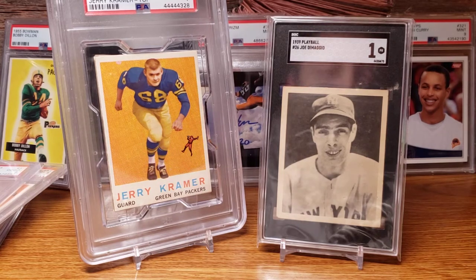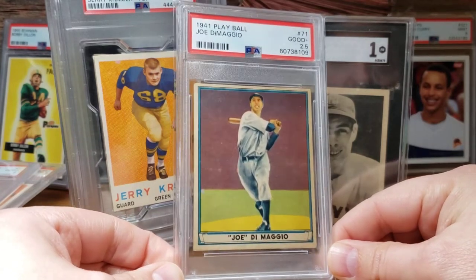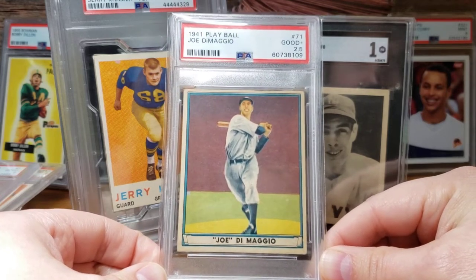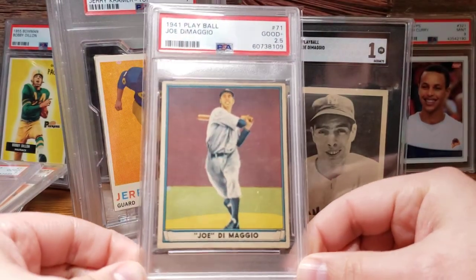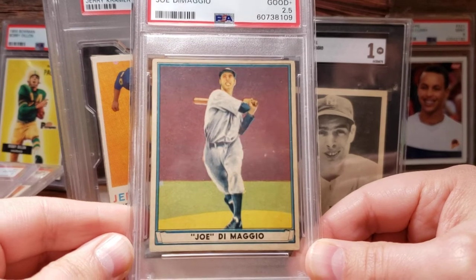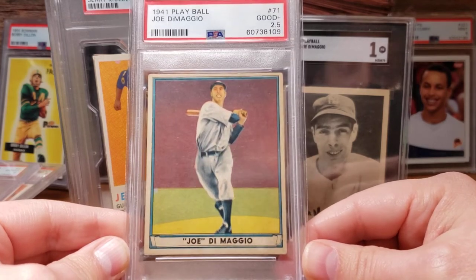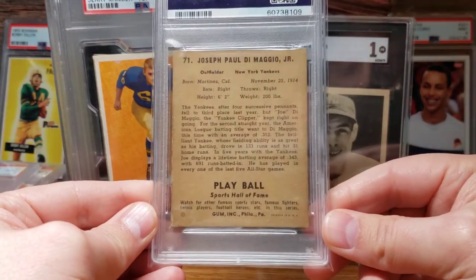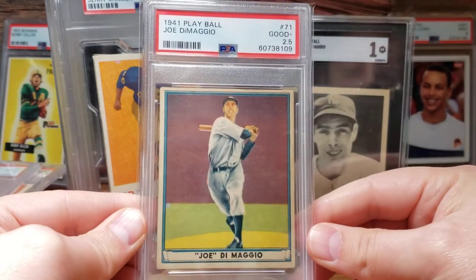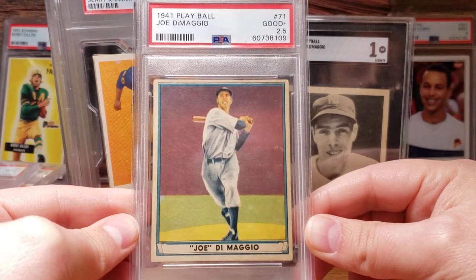That's the only thing I picked up at the National, which is funny for being there three days, but most of my time there is about catching up with great friends. Within a week or two of getting back, a friend of mine — Jace Thottemeyer, one Josh — was moving this card to help fund another purchase, an amazing Honus Wagner. He gave me a really good price on the 1941 Play Ball Joe DiMaggio — a card I've always wanted. It's nicely centered and looks pretty darn clean for a 2.5. Patience pays off — I passed on several at the National and the right opportunity came up shortly after.